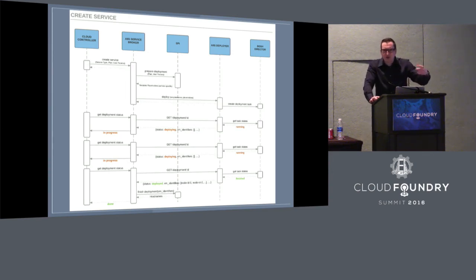The deployer generates the deployment manifest and triggers the deployment. The Cloud Controller keeps polling whether the deployment is done. Once done, the service broker stores metadata about the deployment — because when you later create a service binding, you need to know there's a dedicated instance running somewhere. The SPI is then able to connect to the database server and create a new database user. You have to store some metadata, handled by the SPI in the end.